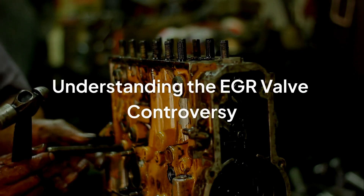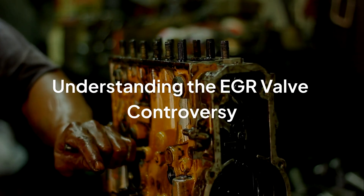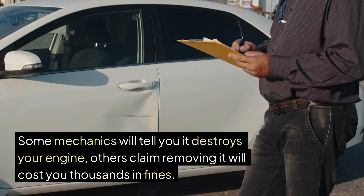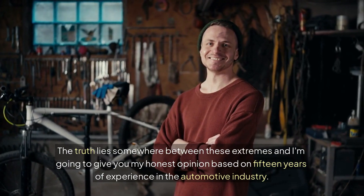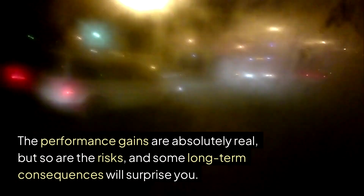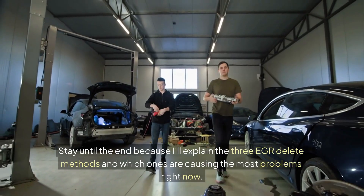Hello drivers, I hope you're having a fantastic week. Here today we're going to talk about this controversial little valve on your diesel engine that's causing heated debates in garages across America. Some mechanics will tell you it destroys your engine, others claim removing it will cost you thousands in fines. The truth lies somewhere between these extremes and I'm going to give you my honest opinion based on 15 years of experience in the automotive industry. The performance gains are absolutely real but so are the risks and some long-term consequences will surprise you. Stay until the end because I'll explain the three EGR delete methods and which ones are causing the most problems right now.